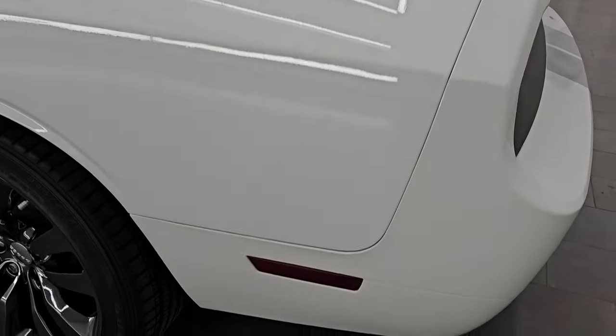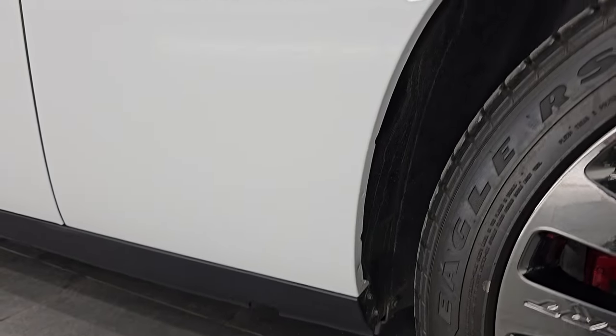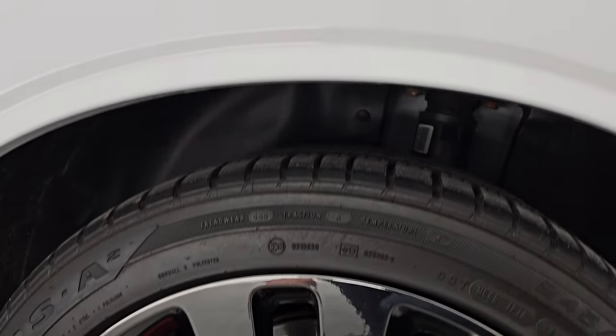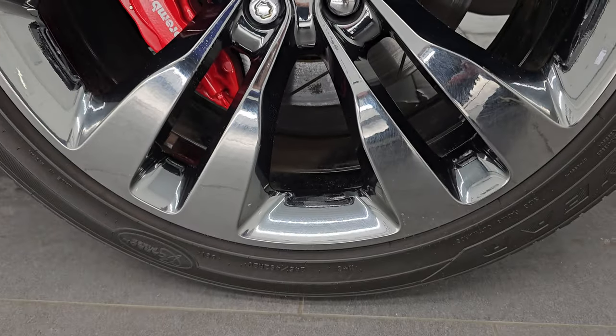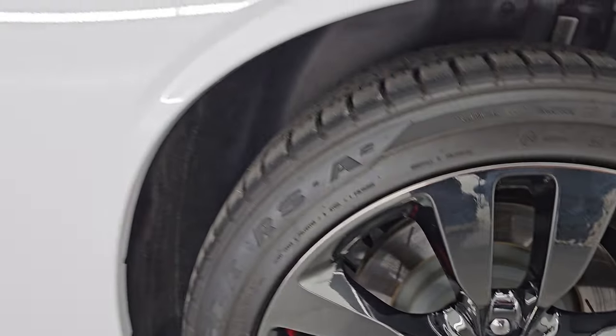Going down the driver's side — just as clean as the passenger's side. No major dents or dings. I'm just amazed at how nice this paint is on this car. For full disclosure, the back wheel has no scuffs or scrapes. It's hard to find these cars with the black vapor wheels without any scuffs on the wheels — definitely a survivor here.